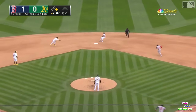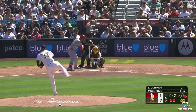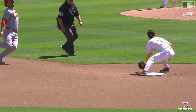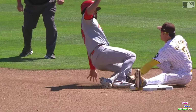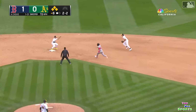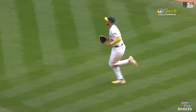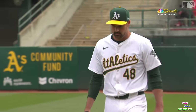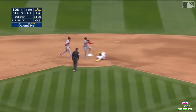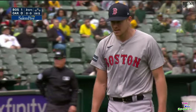One on, one out — on the ground, possibility for the double play. And a ground ball — he's got it. The flip for one, on to first. Double play. The Red Sox turn two to get out of the inning.